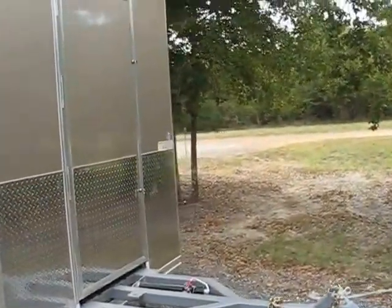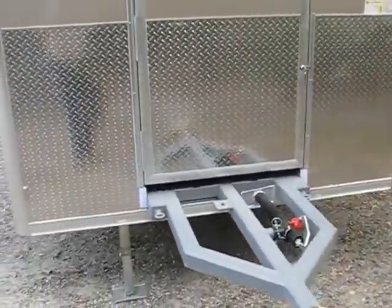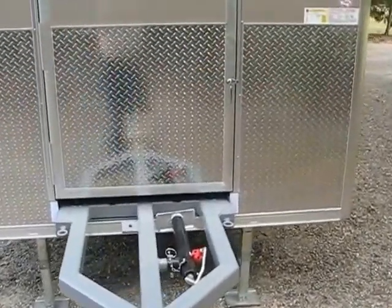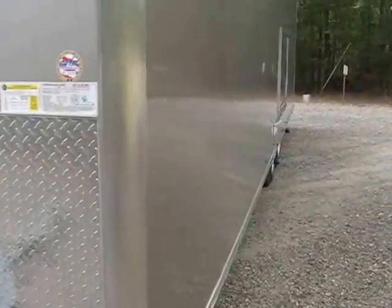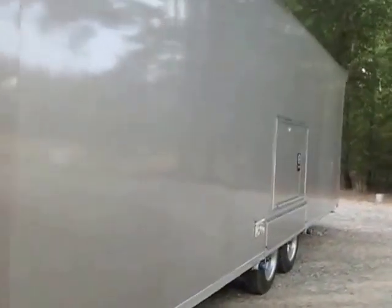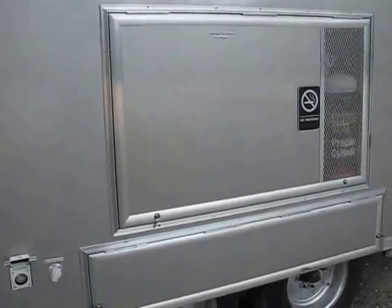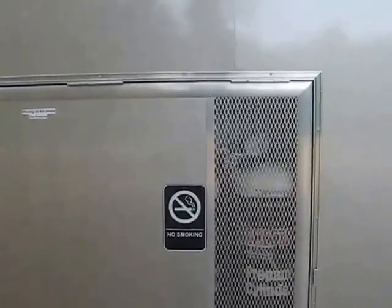The tongue here actually folds up and stores behind that door, and we've got electric 4,000-pound jacks on the front.